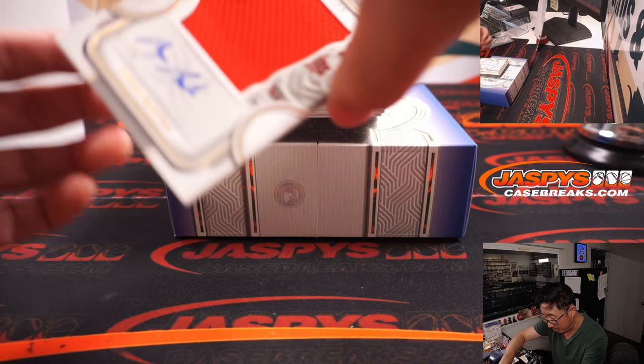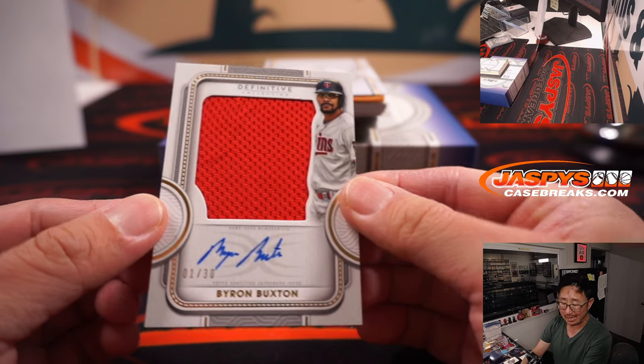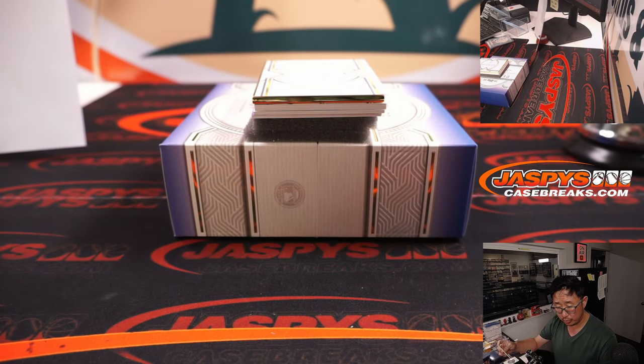We've got Byron Buxton, one out of 30. Jersey and autograph. That's going to go to Steve Locke and the Twins.